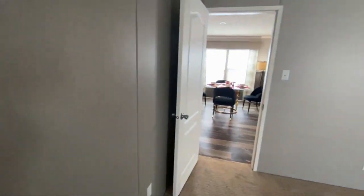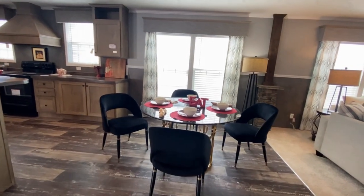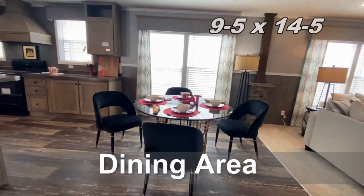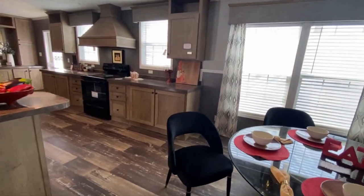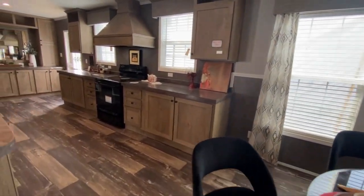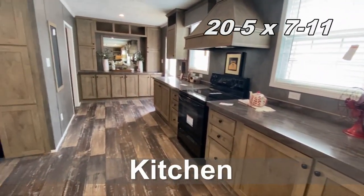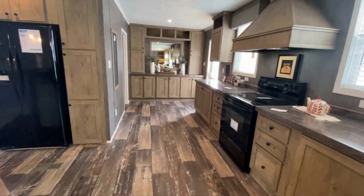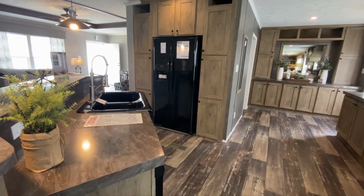We're in the master or primary closet — decent size, nothing major. You could definitely add a second row of wire racks or shelving to extend the amount of clothing you could store. Out into the dining area — it's not really a room. I wouldn't even put a table that big there; I'd probably do a two or three person table slid up against the window to give more open walking space.